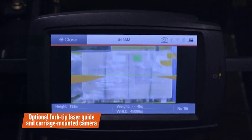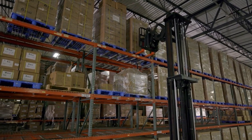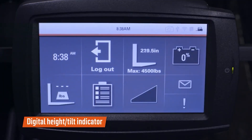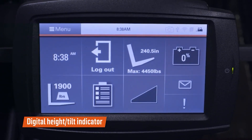Optional fork tip laser guides and carriage mounted camera systems give operators additional visibility to loads. The digital height tilt indicator shows the approximate height of the forks and indicates if the forks are level or tilted.